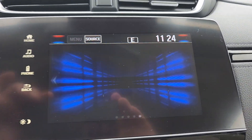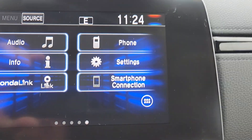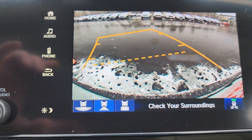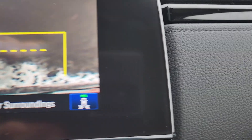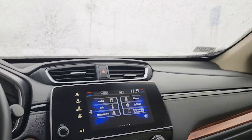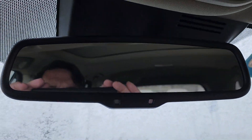You do have an 8-inch display audio that does have a smartphone connection — that's Apple CarPlay and Android Auto. You also have a backup camera with three different settings: you have a fisheye, a less distorted, and a top-down view, so you can see exactly what you're backing up into. You also have cross-traffic monitoring, which will detect traffic coming in either direction for up to 70 to 80 feet. You have a one-touch sunroof and homelink garage code buttons.